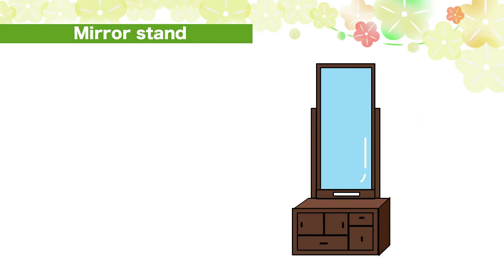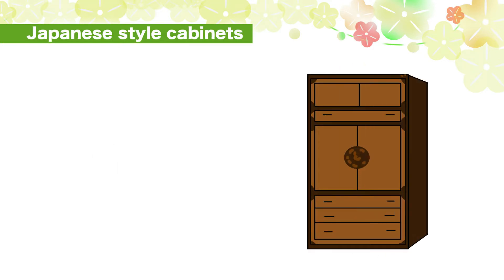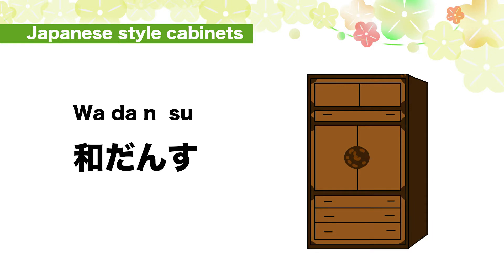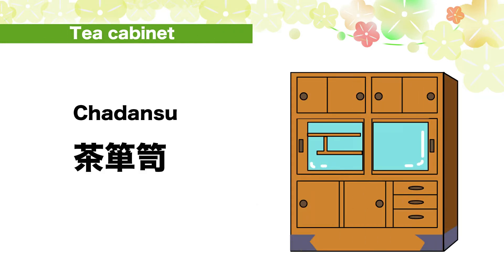Mirror stand: kyo-da-i. Kyo-u-da-i. Kyo-da-i. Japanese style cabinet: wa-da-n-su. Wa-da-n-su. Cha-dansu.